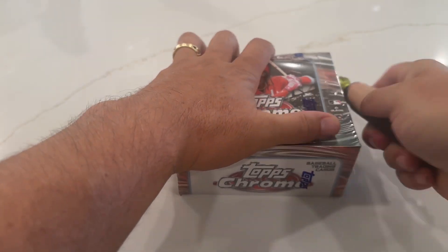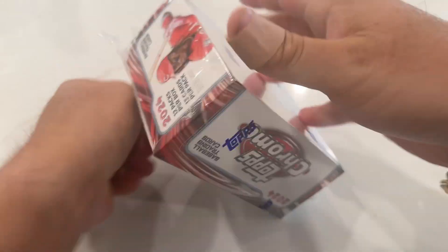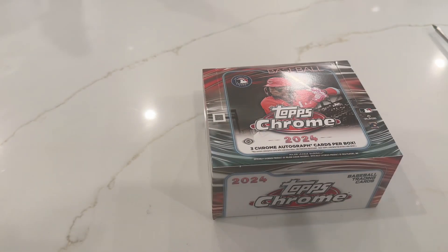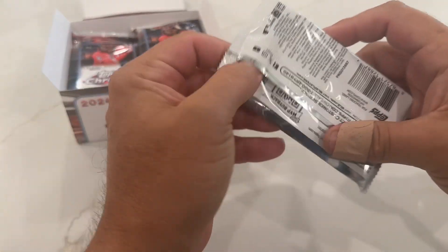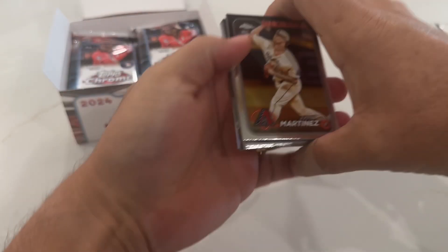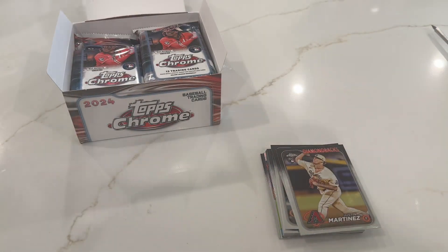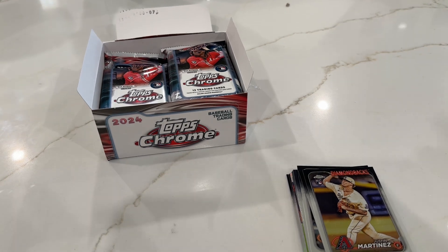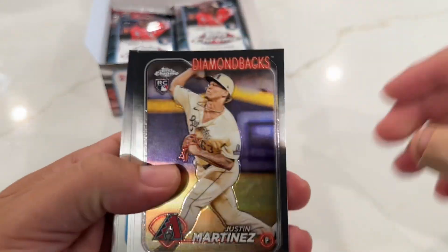What's going on everyone, back at it with jumbo number two. This is stuff that I pre-ordered through Tops. I've done four hobbies and two jumbles, and so far I personally like jumbo a little bit more. Let's jump right into it.